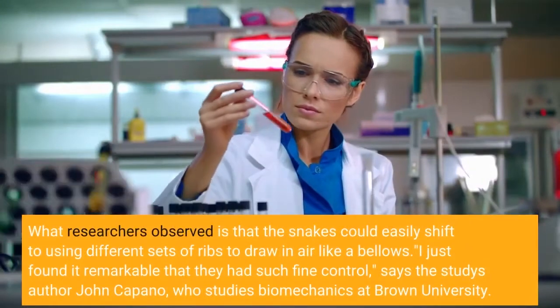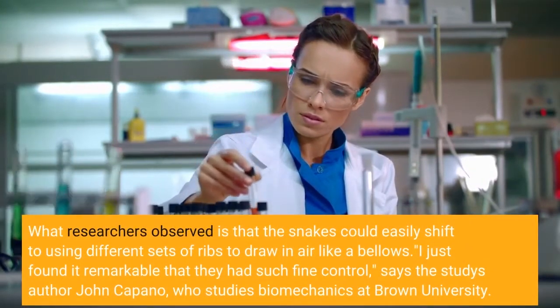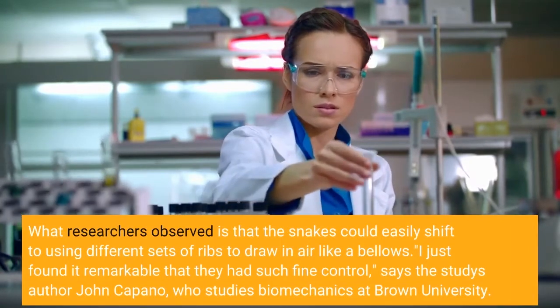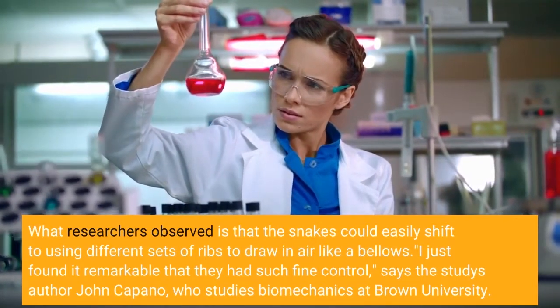What researchers observed is that the snakes could easily shift to using different sets of ribs to draw in air like bellows. "I just found it remarkable that they had such fine control," says the study's author John Capano, who studies biomechanics at Brown University.